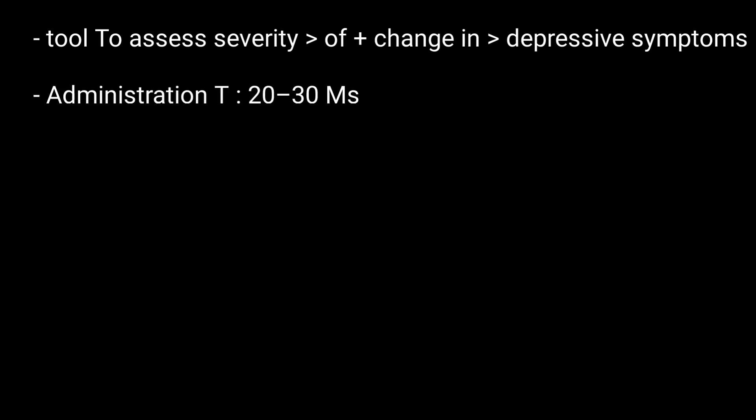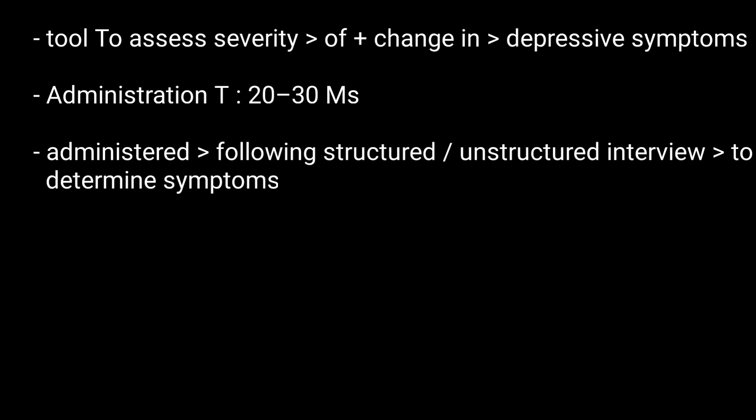Administration time is 20 to 30 minutes. The instrument is designed to be administered by clinicians after a structured or unstructured interview of the patient to determine their symptoms.